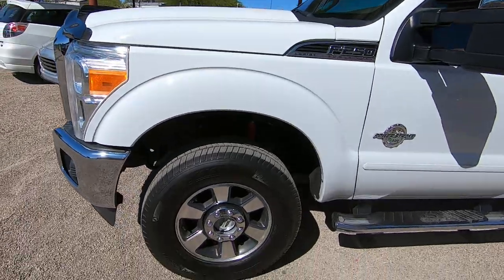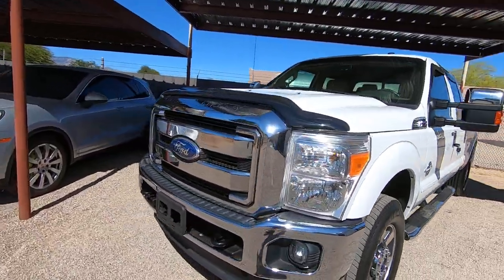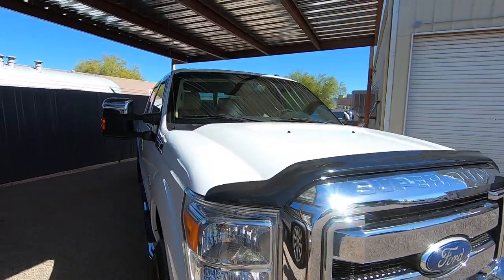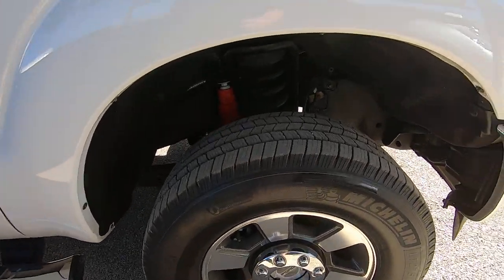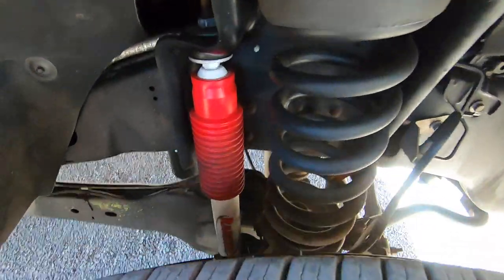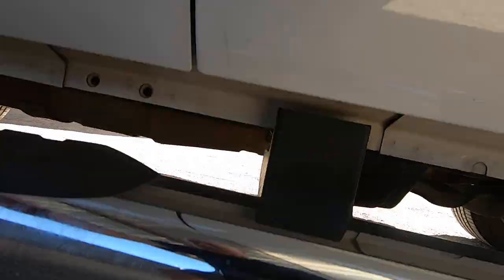I'll show you the Carfax and the Kelly Blue Book in just a second. We'll go under the hood with it running. My brother's already taken probably between 60 and 80 HD pictures of this truck. In the photo gallery, you see a little magnifying glass icon — you can drag over any photo and zoom in on any spot. It's got a really nice set of Michelins on it. Carfax has 22 service records. Whoever owned it took really good care of it.